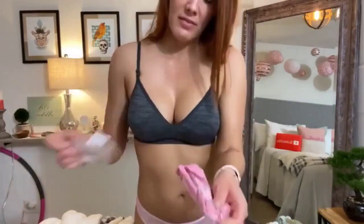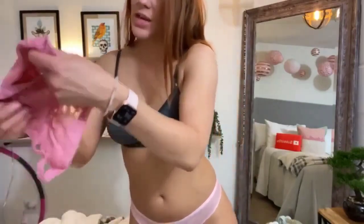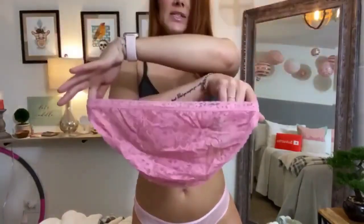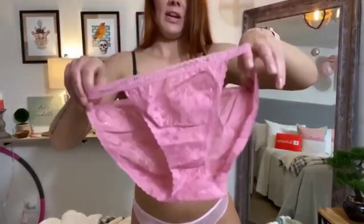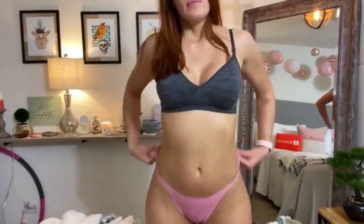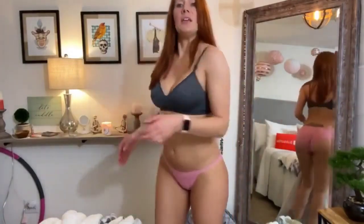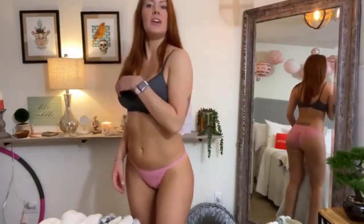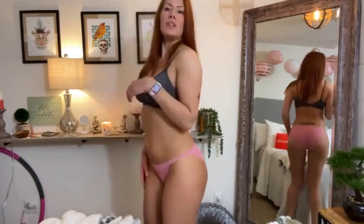One last pair to try on for you. Is there like a rosy pink? Oh, they're the same as the black ones — lace briefs, but I love this color. It's like a blush pink. Oh my gosh, I really like these lace ones. They're surprisingly comfortable. Sometimes lace panties are really scratchy, but these are not — these are super comfy.